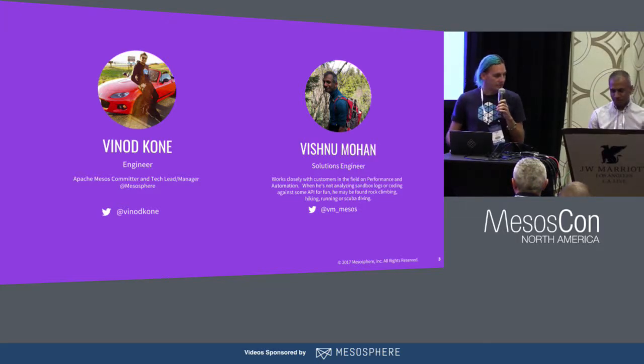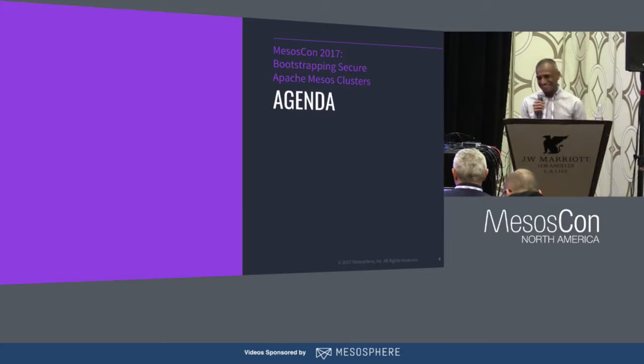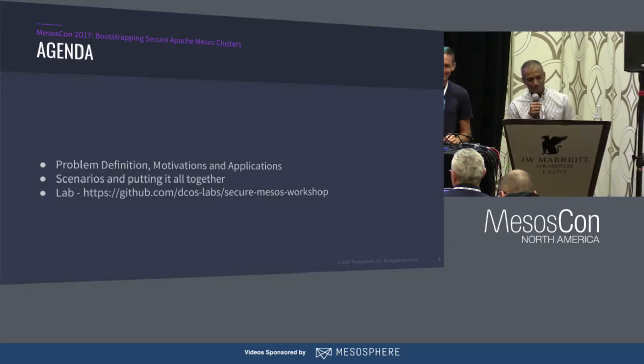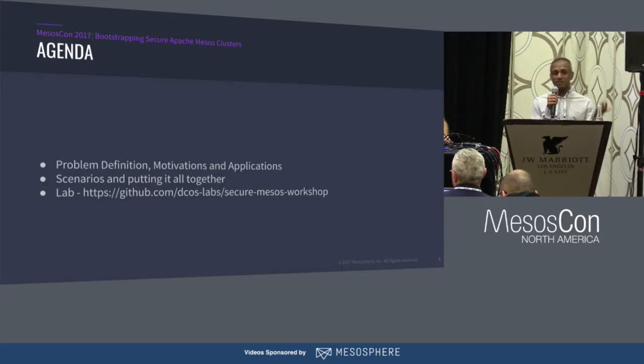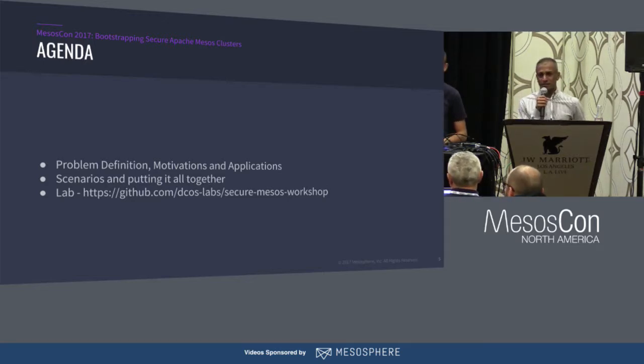And we've got Vishnu — I work in sales. This is actually a continuing conversation from anyone who was at MesosCon 2016, where Adam put together a Mesos security best practices talk. There have been a couple of improvements over the course of a year in Mesos security.